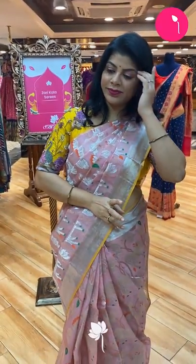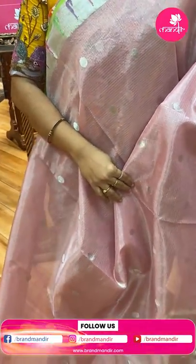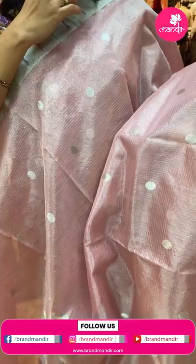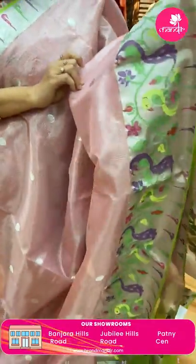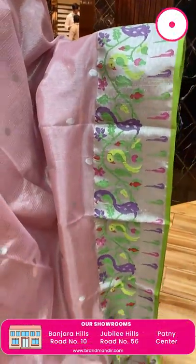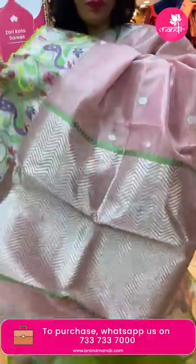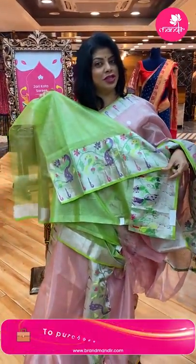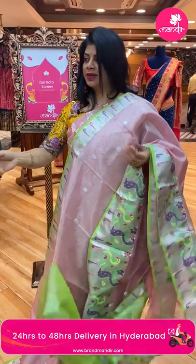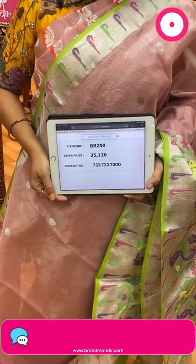Next saree — baby pink tissue saree with green combination. Beautiful oval-shaped kadi buttas. Border — kadi silver saree kadi with meenakari, florals, vines, muniyas and parrots, peacocks. Pallu with zigzag brocade along with borders. Blouse gorgeous contrast — tissue blouse with border. Saree price: 35,120. BR250 is the code. Take a screenshot and WhatsApp us on 733-733-7000.